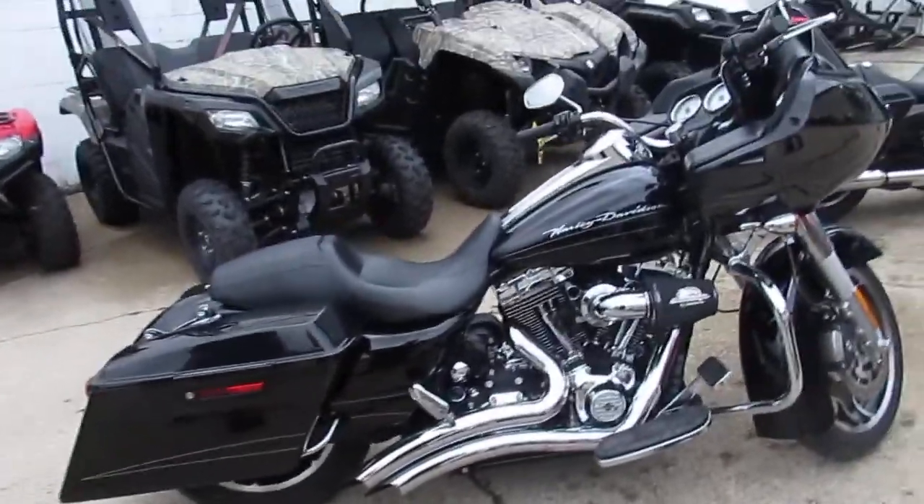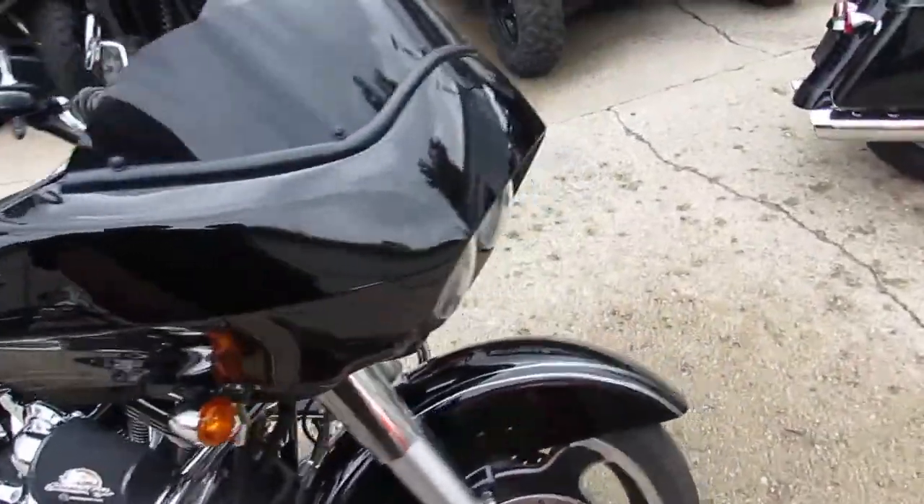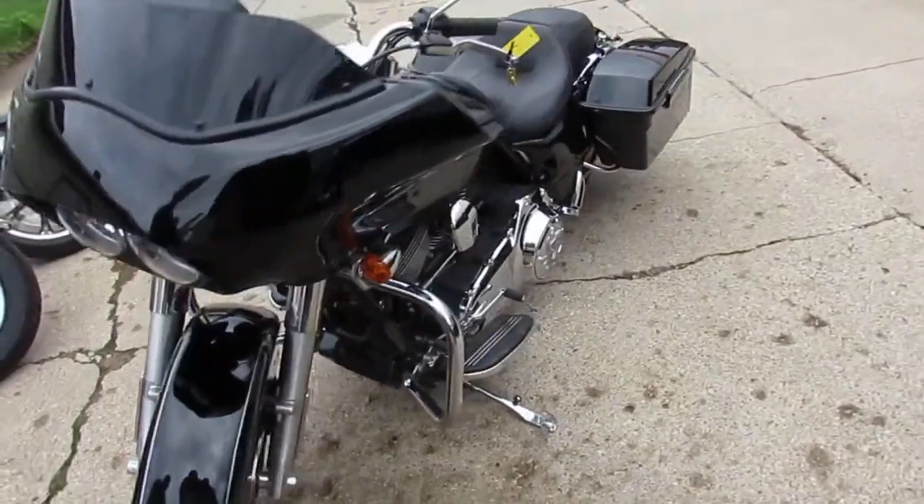Hey guys, it's used Harley-Davidson headquarters here at Approval PowerSports. Got another semi load of bikes in — we got two more semi loads coming. Keep an eye on our YouTube channel, our Facebook page, and our website. We'll get these things loaded up as quick as we can.